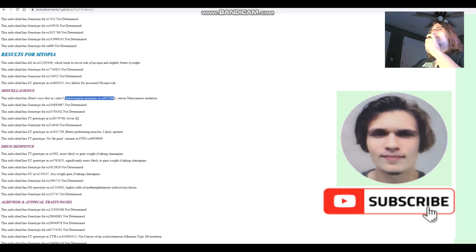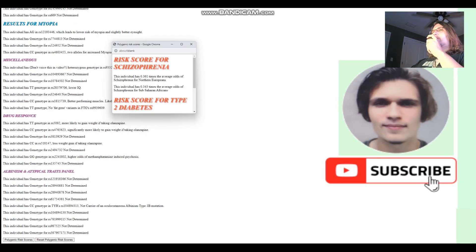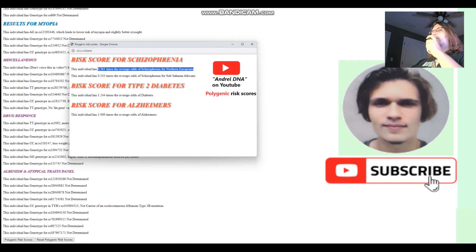She carries a heterozygous micro-P mutation, though it's not a significant factor for her as a woman. For polygenic risk scores, she's got about one-third the odds of schizophrenia compared to what was typical for northern Europeans. Average odds for diabetes. And she's not genotyped for anything related to Alzheimer's, so no scores there.